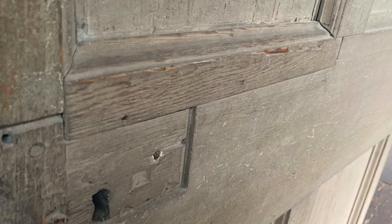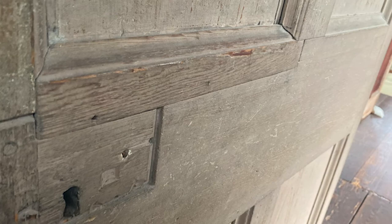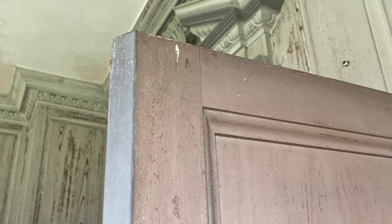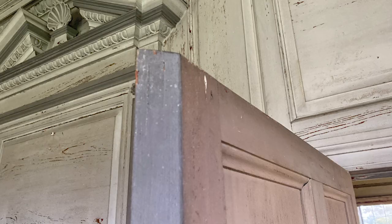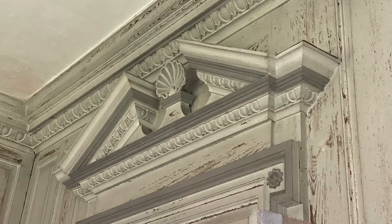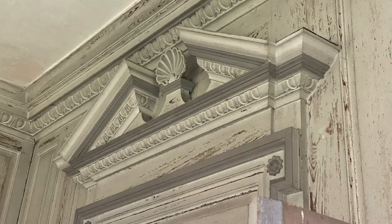This is a smaller, plainer space, but we still have egg and dart molding, so we're technically still in a public space. This was most likely John Drayton's office — it has a door from the portico, so his foreman, drivers, and overseers could come and go on business matters without bothering the rest of the household. In this room we also see evidence of Charles Drayton's updates: a Federal style mantle, which was popular in Charles's time — a little more conservative and constrained than the big grandiose Georgian style.